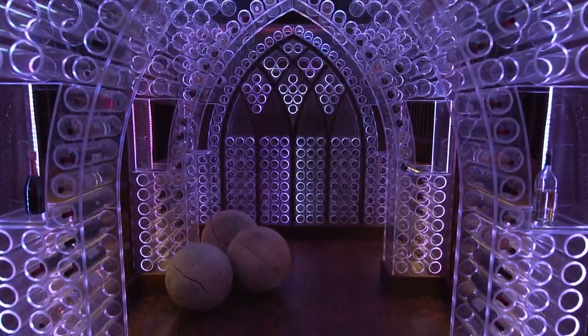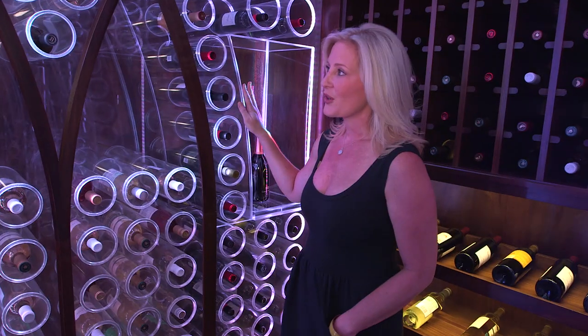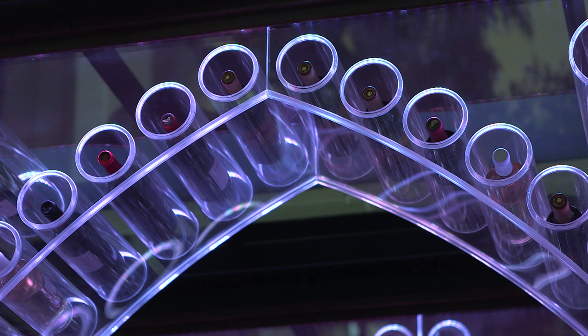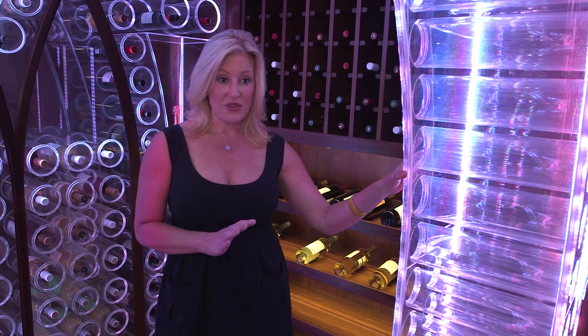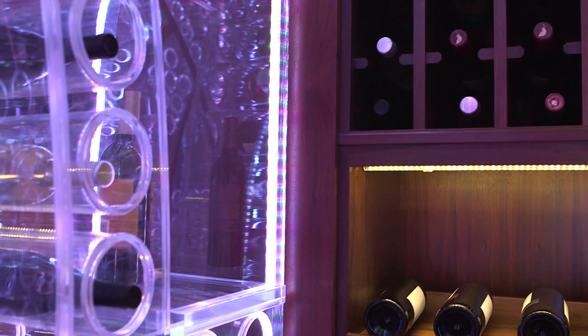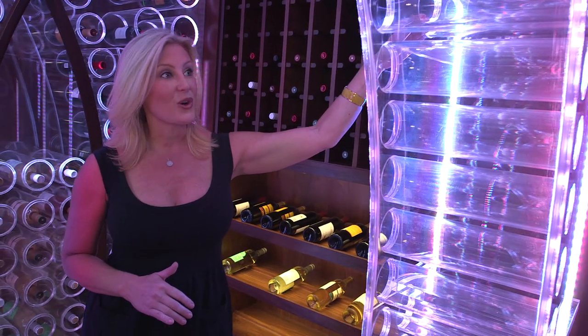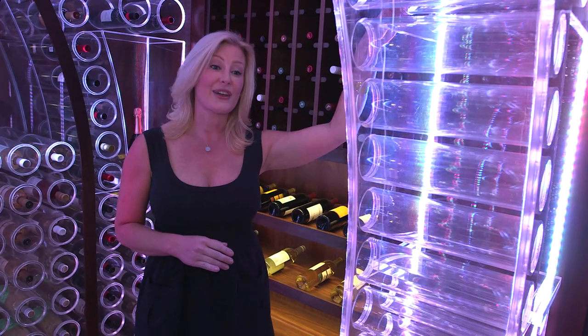The cellar holds a little over 1,500 bottles. These particular panels were incredibly expensive just because they were all custom made. Each one of these tubes are individually cut and engineered so it would withstand the weight of all the bottles, which I'm sure would be thousands of pounds. There was a lot of craftsmanship and work that went into this, and I think it challenged a lot of the subcontractors and the people that were here.